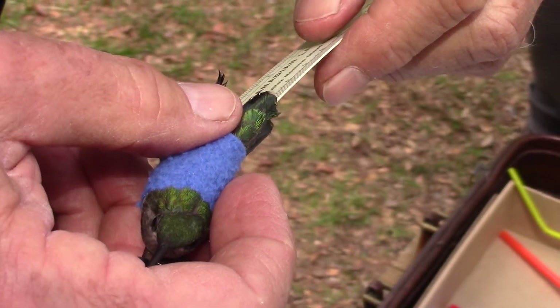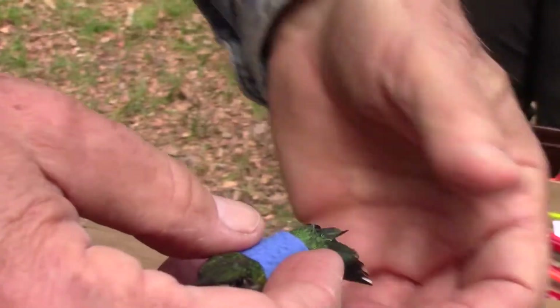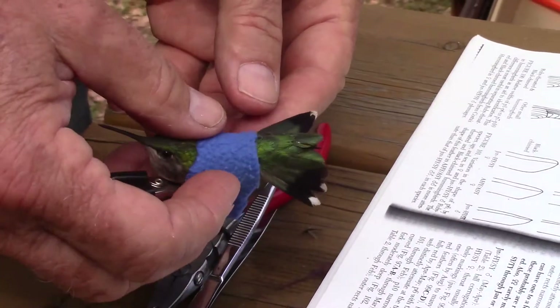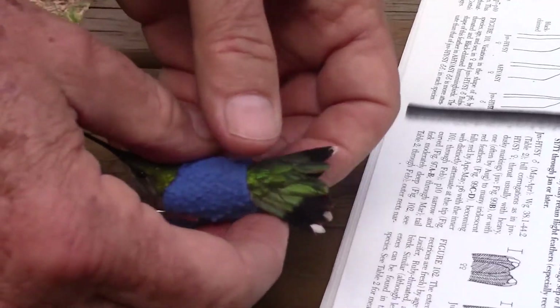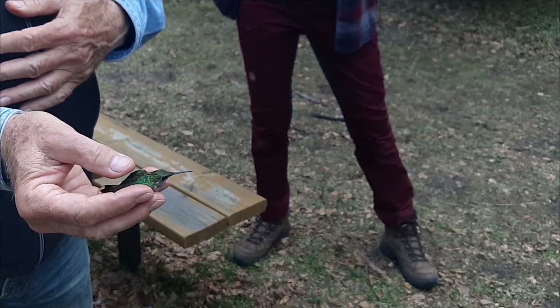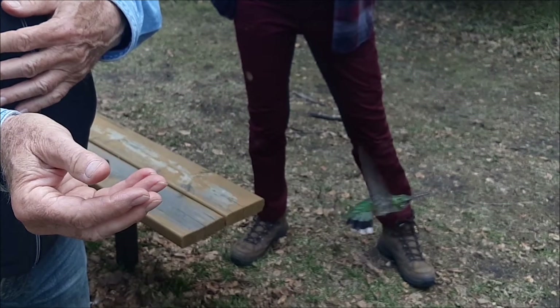In the meantime, you can help hummingbirds by planting native wildflowers or providing homemade nectar as food. A four-to-one solution of water to white sugar meets their needs and can be easily made. Hummingbirds can starve to death in as little as a few hours, so providing that small bit of extra food can make a critical difference.